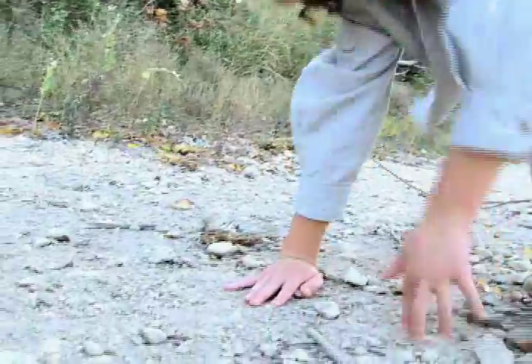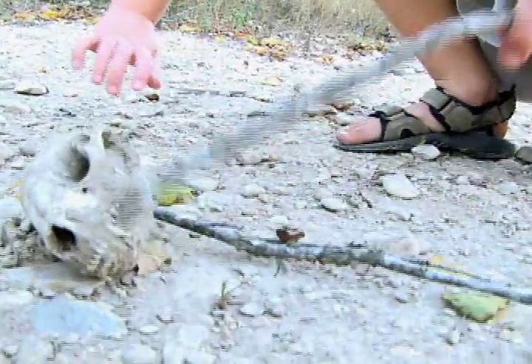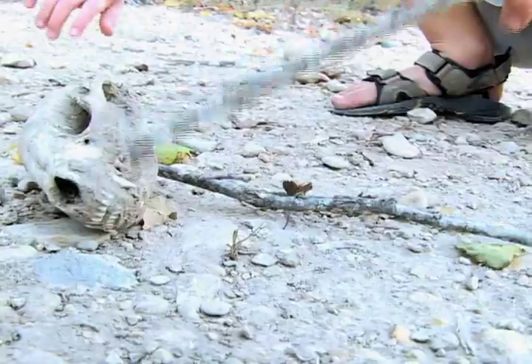But look at those teeth. Look at those front teeth — they're just little veins, basically.